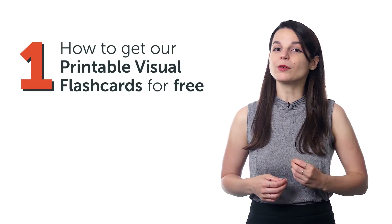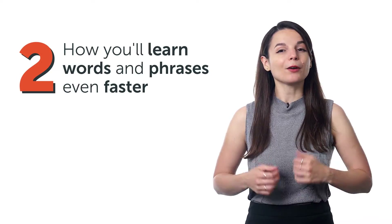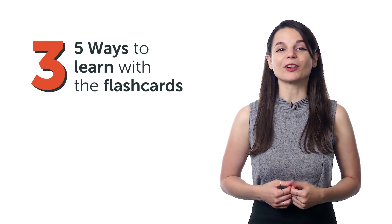In this video, you'll discover: one, how to get our printable visual flashcards for free; two, how you'll learn words and phrases even faster; and three, five ways to learn with the flashcards.